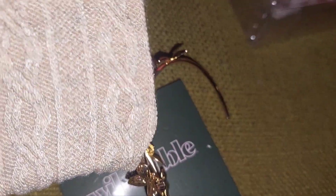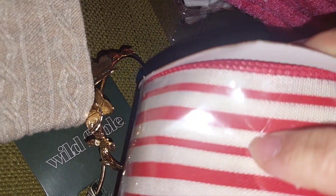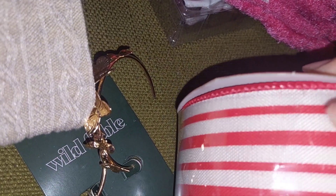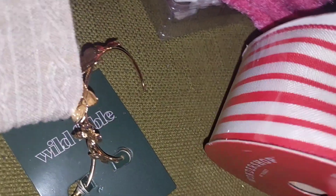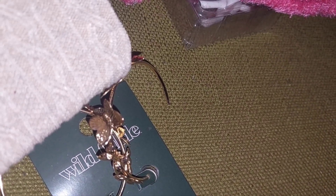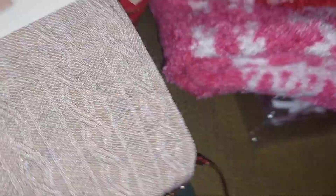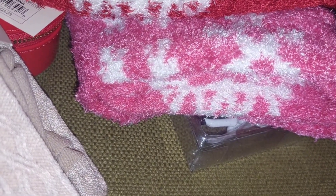I got this ribbon — I wanted to use it for projects, but I didn't realize the width was going to be about twice the size I expected. But I could always use it for the Christmas tree. I'm planning to put the tree up this weekend on the first. Geo's the one who puts it up now — I help with the base and the garland, and then he does the rest.